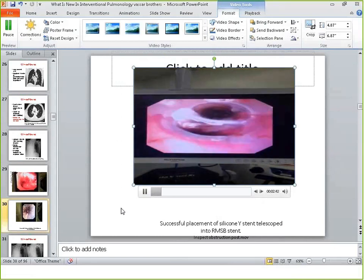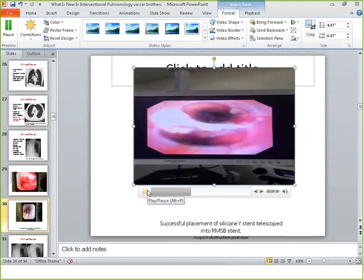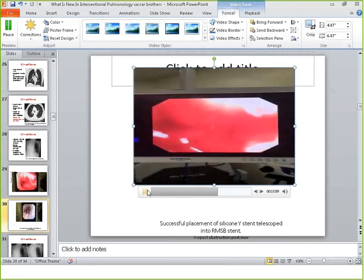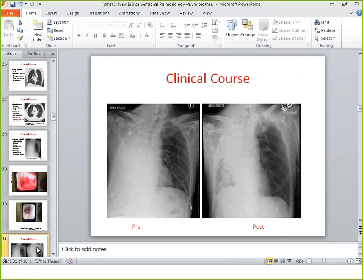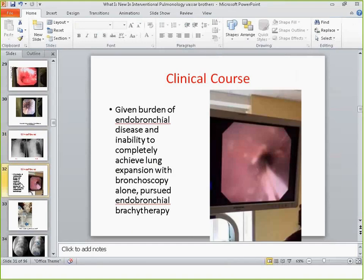We were able to open up the obstruction and put in a silicone Y-stent. The Y-stent looks like the letter Y; I telescoped the right leg of the Y-stent into a silicone bronchial stent — essentially a stent within a stent. The right side had a lot of disease, but there was some opening in the right lower lobe. This allowed the patient to get extubated. You can see on the pre and post films there's some patency now in the right lower lobe.